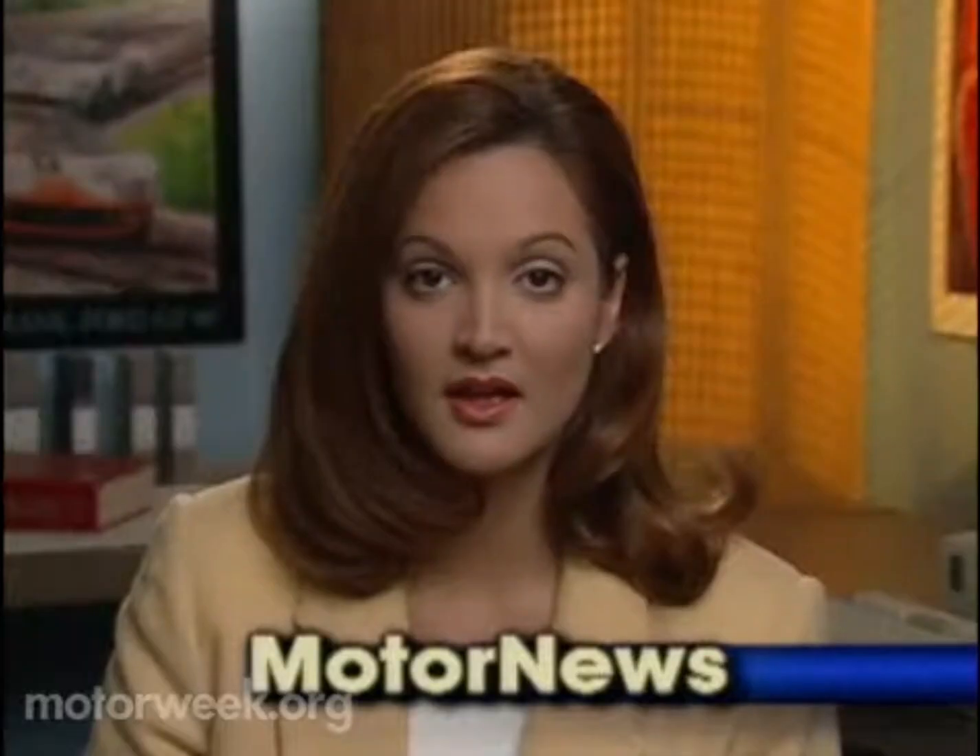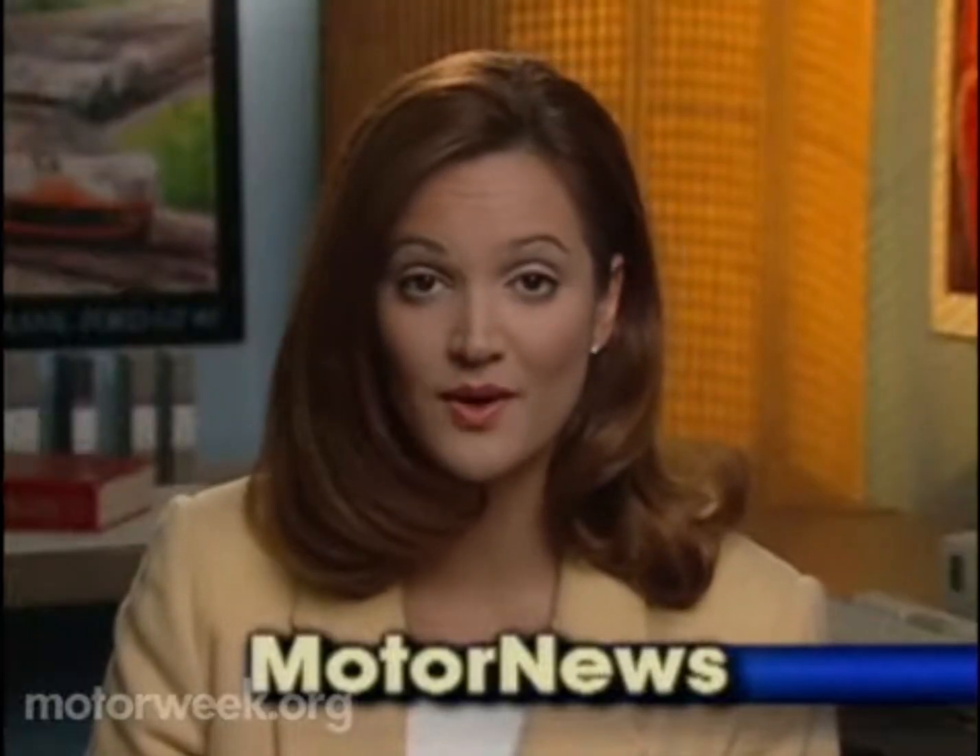Now let's check in again with Jennifer Kuznabas, this time for all the latest motor news. The highlight of any auto show is always the concept cars, and this week we take a sneak peek at what the world's largest automaker, General Motors, will unveil at upcoming auto shows.